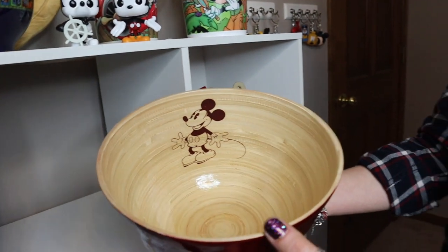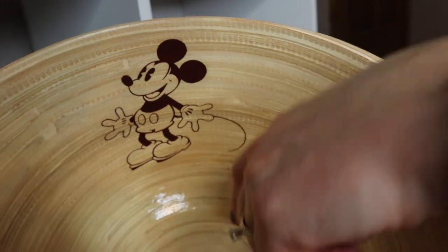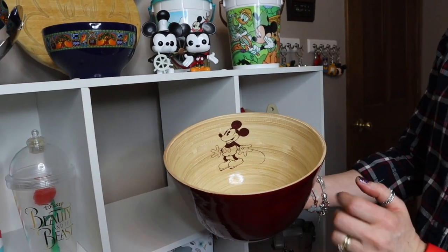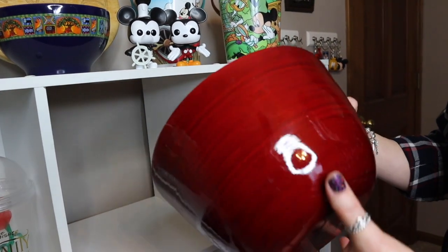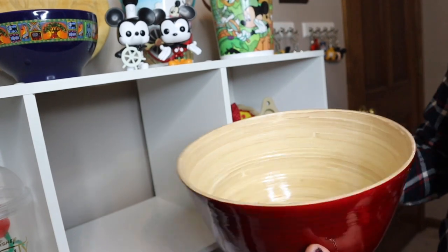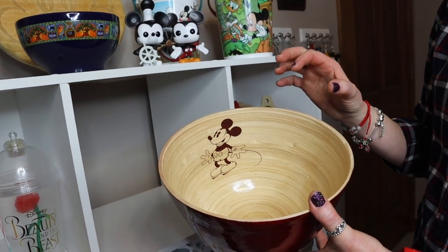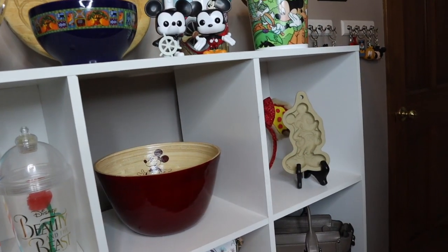Moving over to the next cubby, we have this bowl. Look at this classic Mickey in the bowl — he is so cute. I love his gloves, and the pie-eyed Mickey is one of my favorite versions. The inside of the bowl is like bamboo and the outside is a gorgeous deep red color. Mickey usually lives downstairs as a fruit bowl. We like to fill it with clementines.